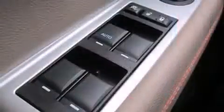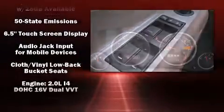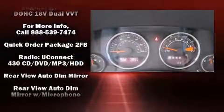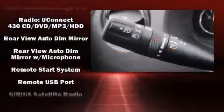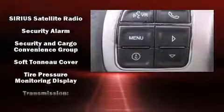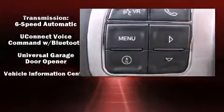Jeep also prioritized safety and security with features such as dual front impact airbags, front side impact airbags, traction control, brake assist, anti-whiplash front head restraints, ignition disabling, and ABS brakes. For added security, Dynamic Stability Control supplements the drivetrain.